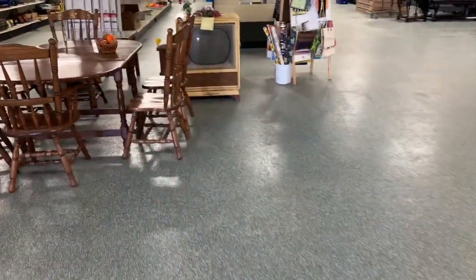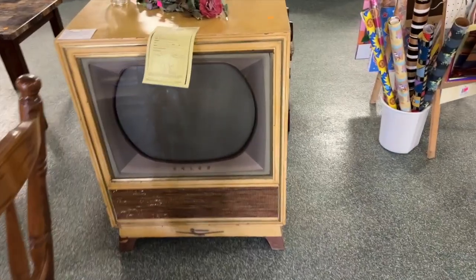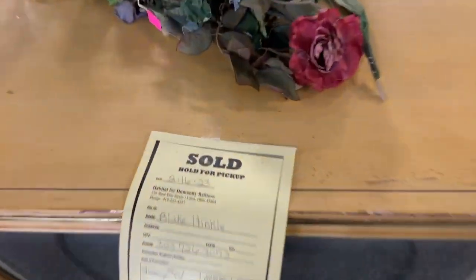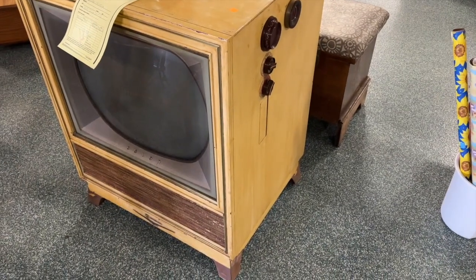Found another interesting find — not bad, even though somebody painted it blonde.